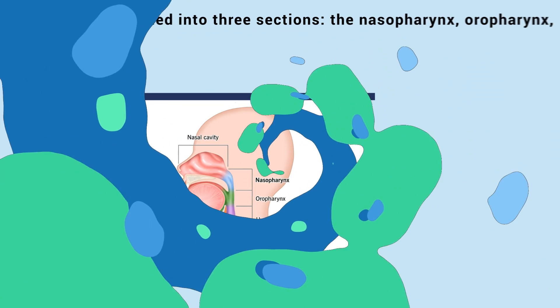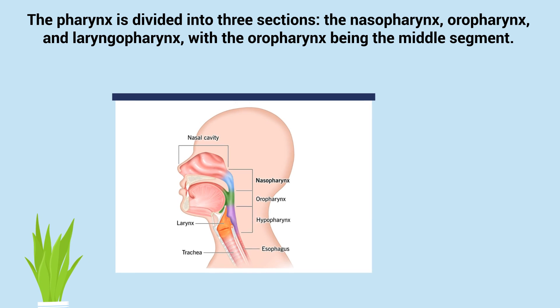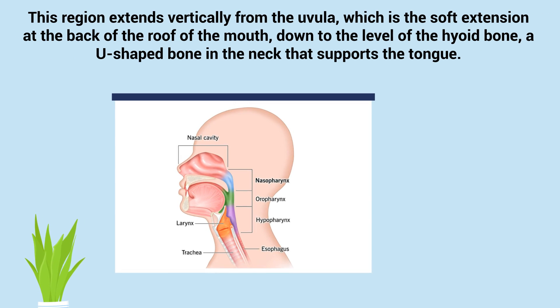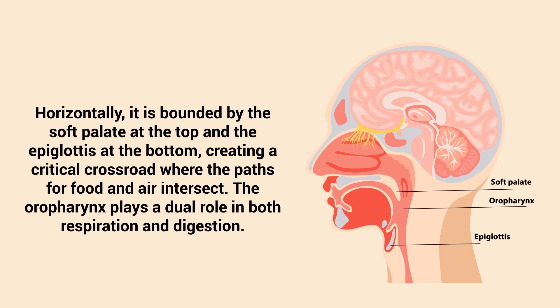The pharynx is divided into three sections: the nasopharynx, oropharynx, and laryngopharynx, with the oropharynx being the middle segment. This region extends vertically from the uvula, which is the soft extension at the back of the roof of the mouth, down to the level of the hyoid bone, a U-shaped bone in the neck that supports the tongue. Horizontally, it is bounded by the soft palate at the top and the epiglottis at the bottom, creating a critical crossroad where the paths of food and air intersect.